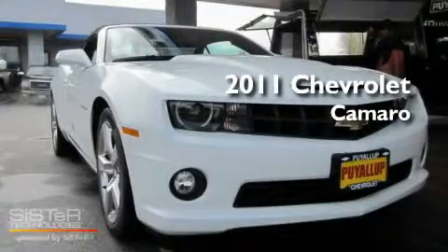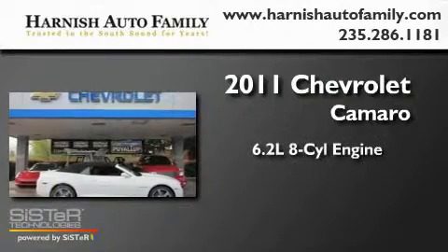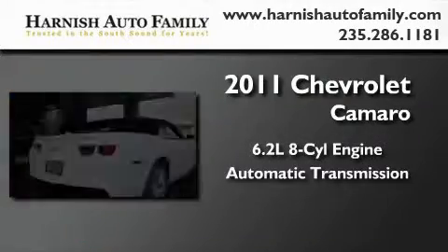This is a brand new 2011 Chevrolet Camaro. It has a 6.2-liter 8-cylinder engine and an automatic transmission.